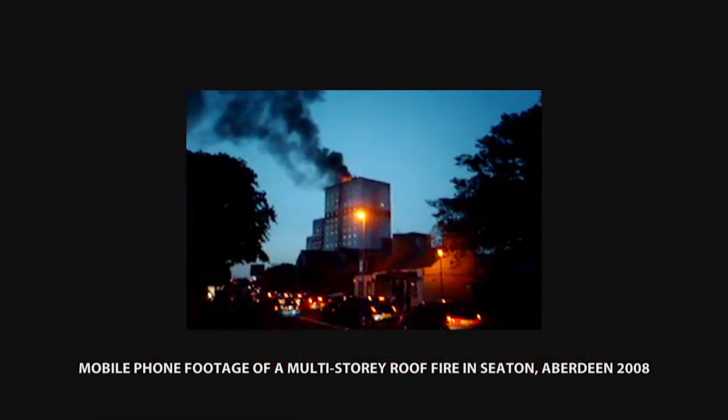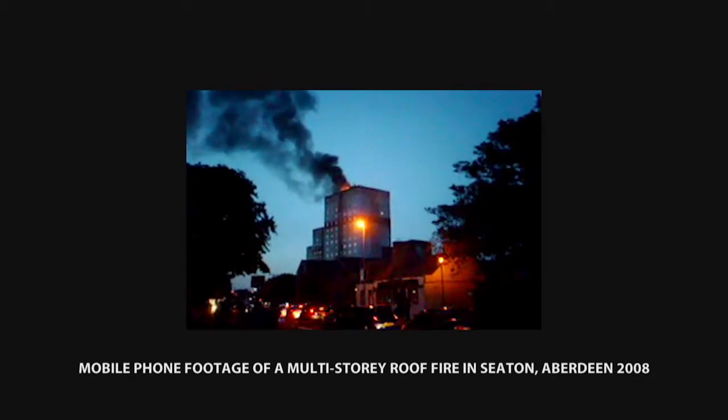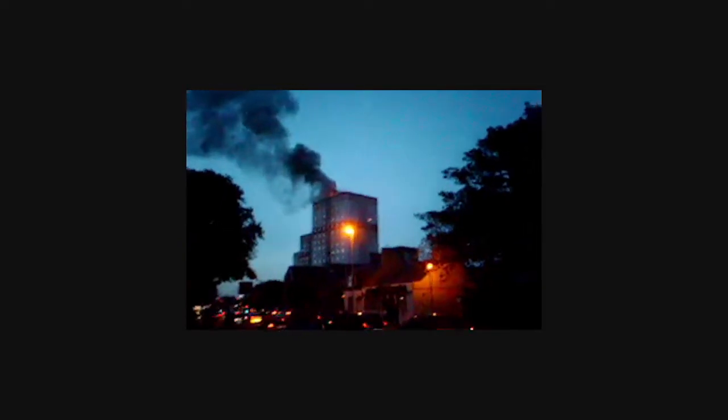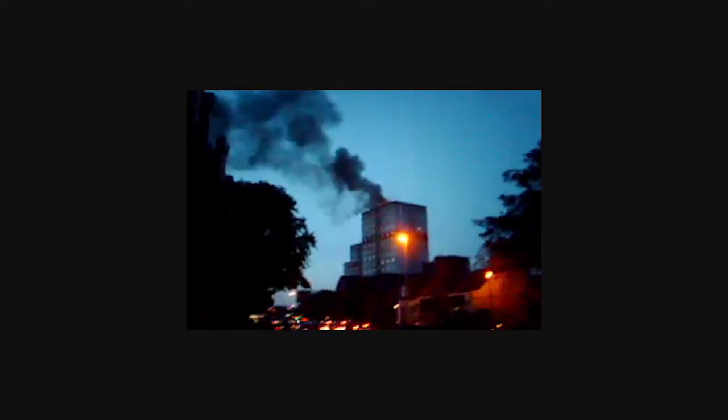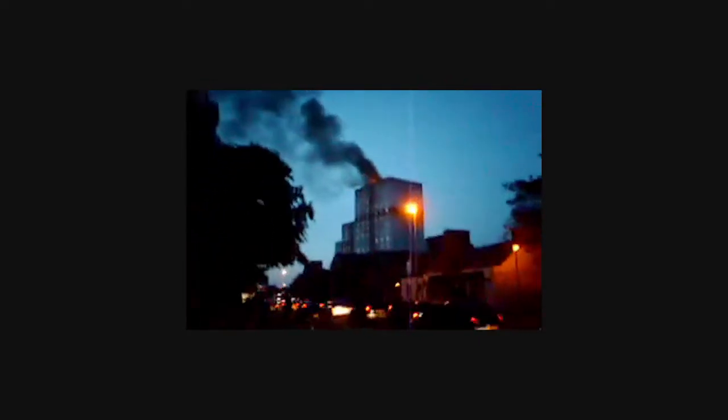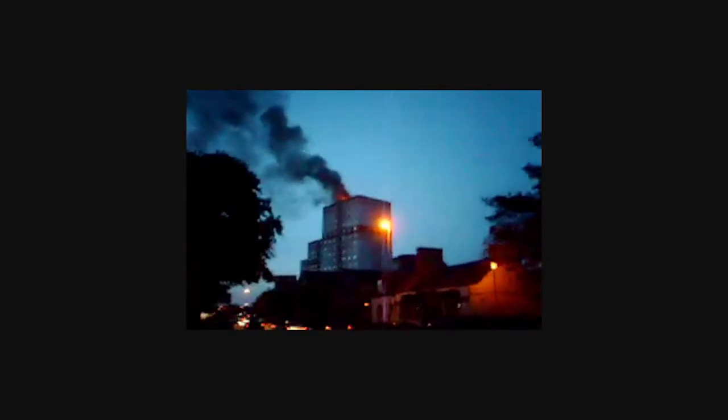This dramatic film footage shows a fire on the roof of Balgownie Court in May 2008. The thick black smoke is a result of roofing felt and tar involved in the fire. No one was injured and the fire posed little danger to the residents, although some people were evacuated by the fire service as a precaution.